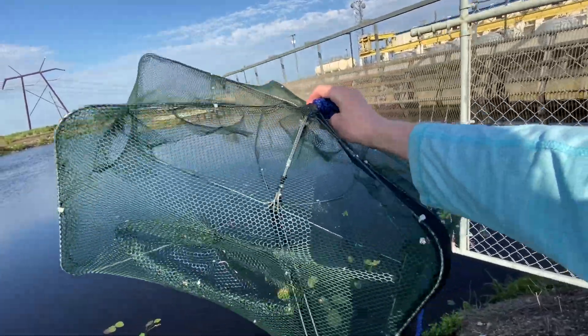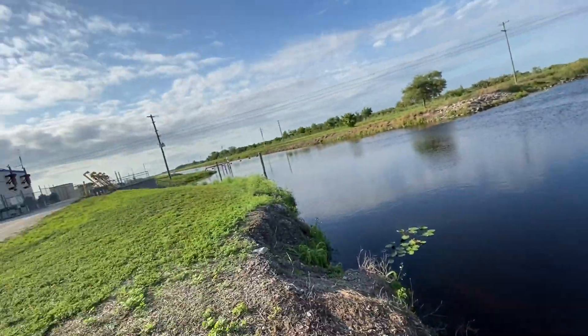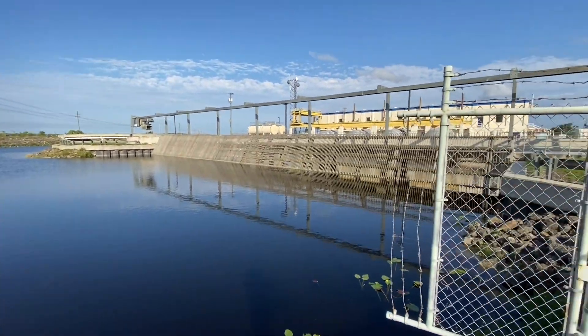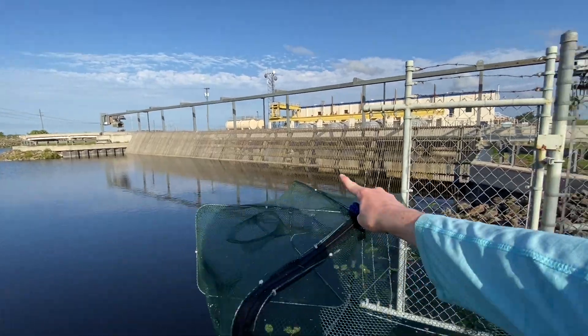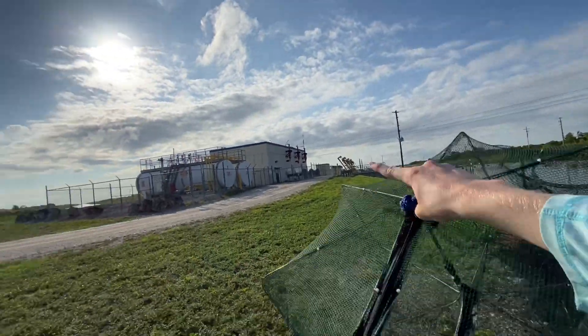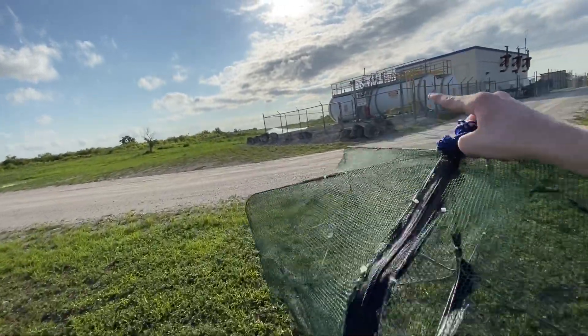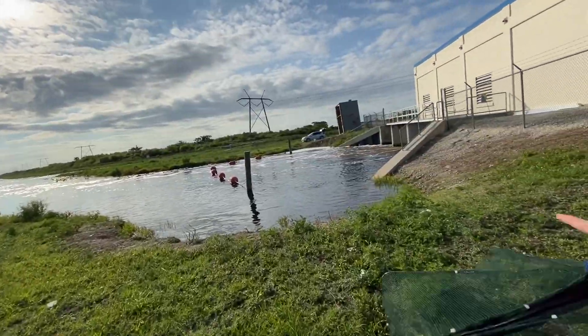This is the fish trap I'm using today — just one I got off Amazon. I think this thing will work perfectly. We're just going to throw it down in one of these spots that looks good. There's tons of different pieces of structure around here. This is a giant spillway, there's a bridge over there, two more spillways over there, and then a big spillway over here.